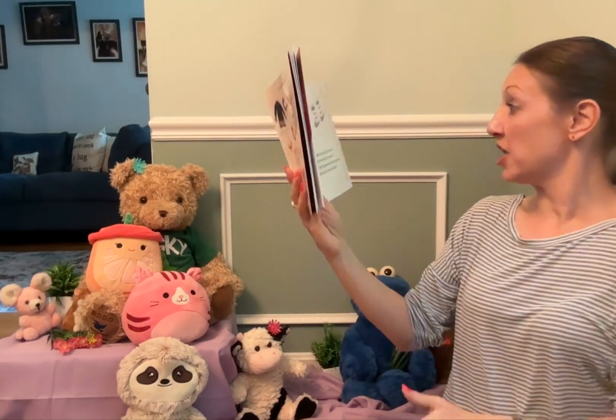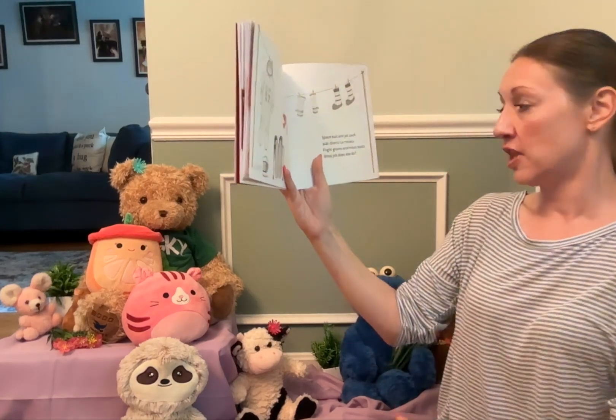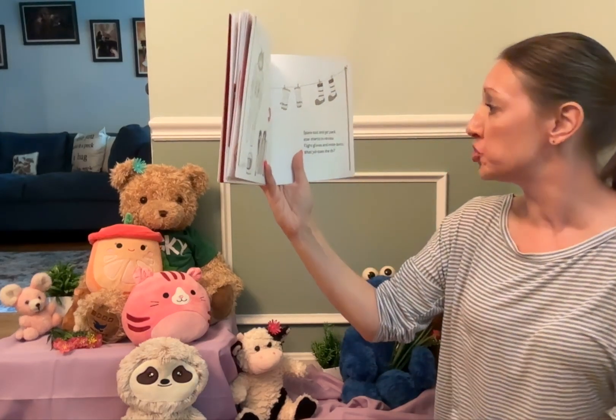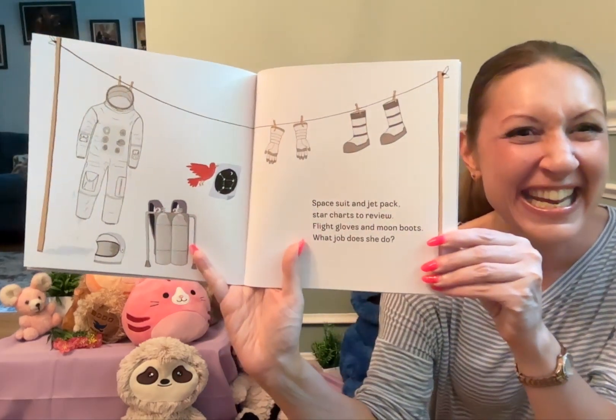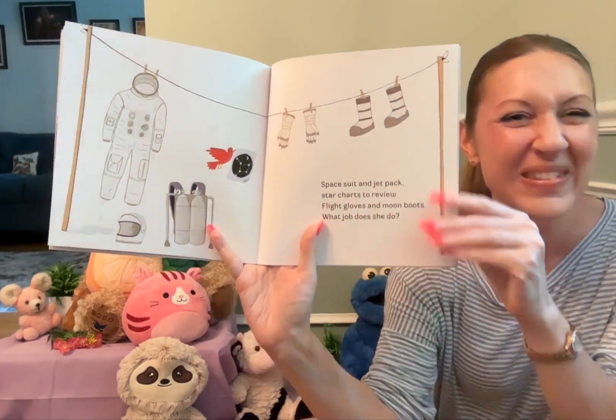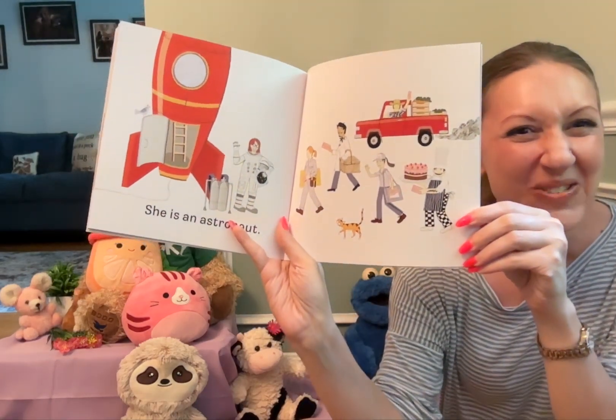Space suit and jet pack, star charts to review, flight gloves and moon boots. What job does she do? She is an astronaut.